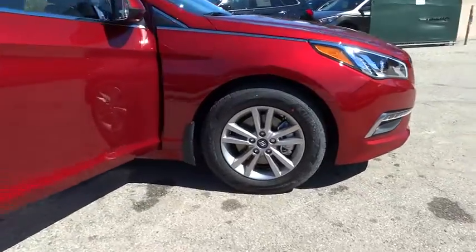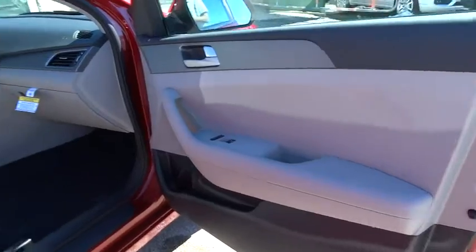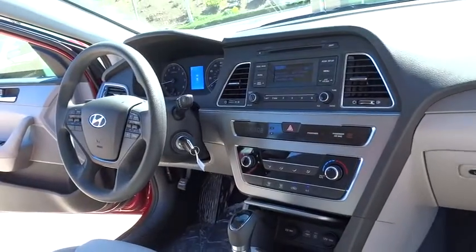Stability control, steering wheel audio controls, traction control, anti-lock braking system, air conditioning, adjustable steering wheel, driver airbag, power steering, cruise control.